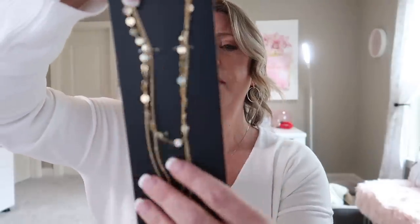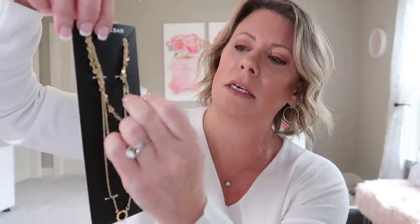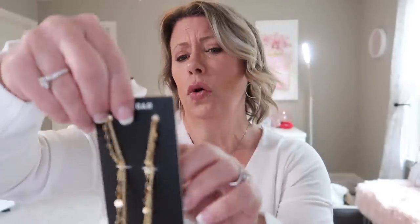This Baublebar necklace was $42. It's one size and it's gold. It looks like it'll be really tangled — it's all twisted up. I think it's three layers: a little circle at the bottom, a basic chain, and a flat circle chain choker part. I need to quit talking because this video is going to be forever long.